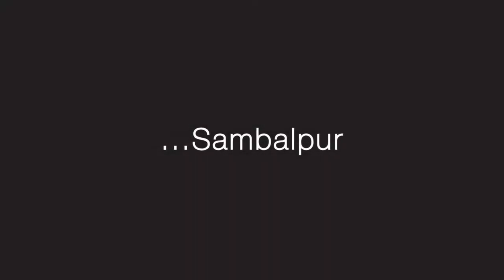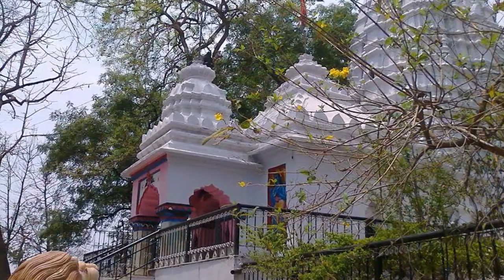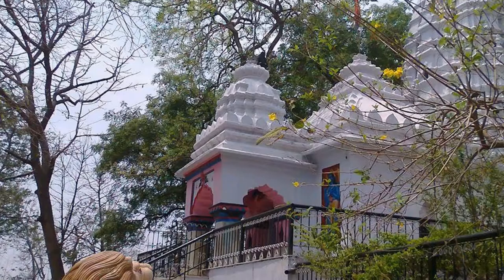Known as a gateway to the eastern state of Odisha, Sambalpur is a textile hub and one of the oldest cities in the region. Situated on a small phallic-shaped hillock in the city is a temple dedicated to Lord Shiva called the Buddha Raja temple, which is an ideal place to begin your journey here.